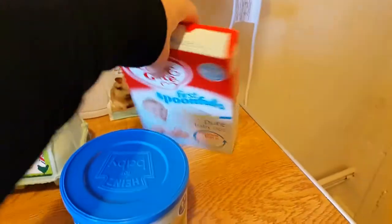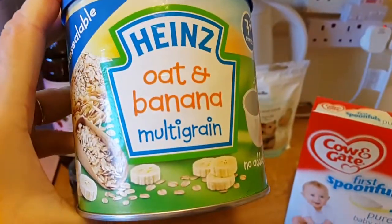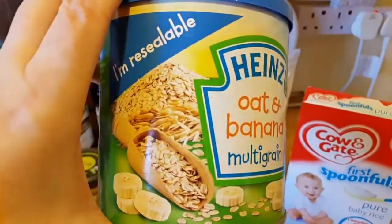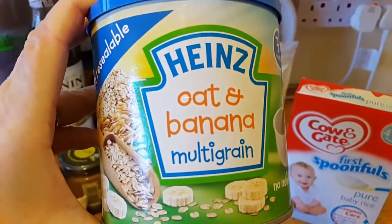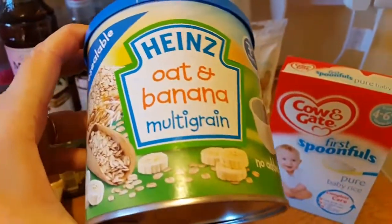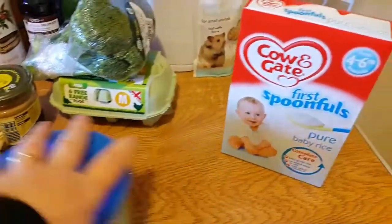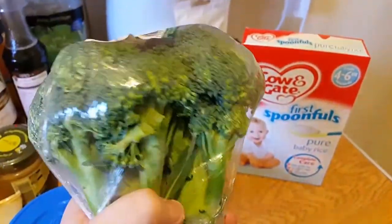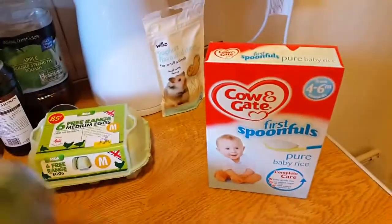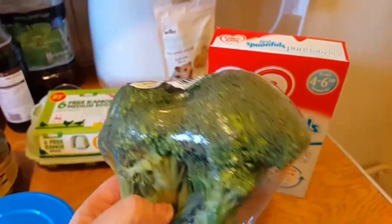Also from Asda I picked up this Heinz Oat and Banana multigrain cereal porridge type thing. I'll give some of this to Matilda as well, but at the moment it's definitely going to Risabi to bulk up his calories. I then got some broccoli — I'll wash that thoroughly, chop it up and put it in an airtight container. That's for Risabi as well, and I'll try a tiny piece with Matilda too.